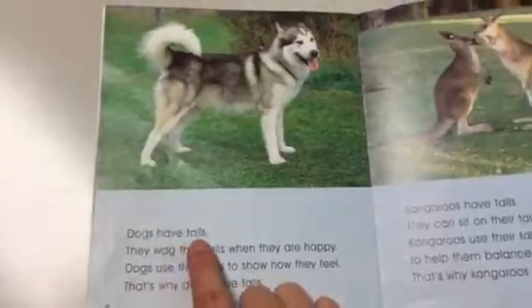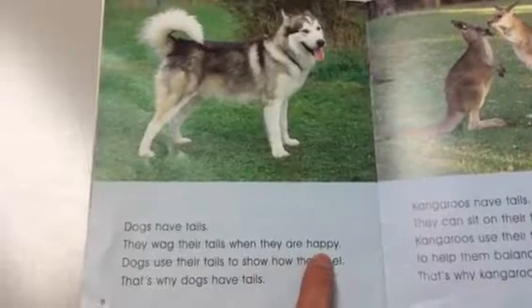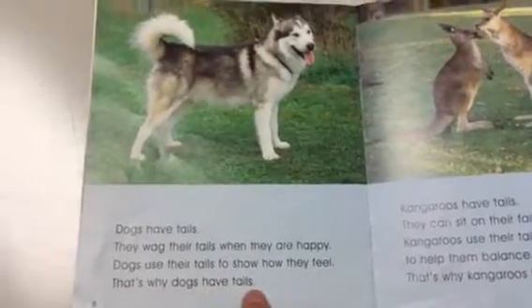Dogs have tails. They wag their tails when they are happy. Dogs use their tails to show how they feel. That's why dogs have tails.